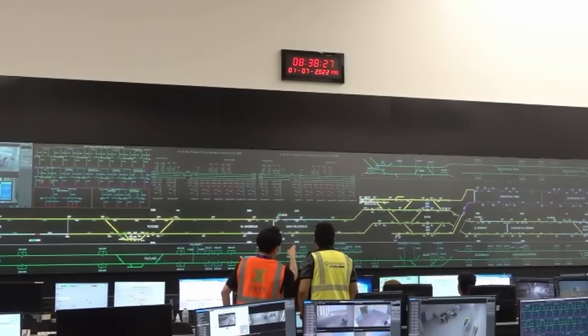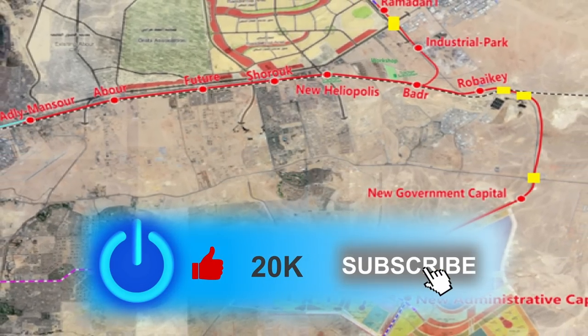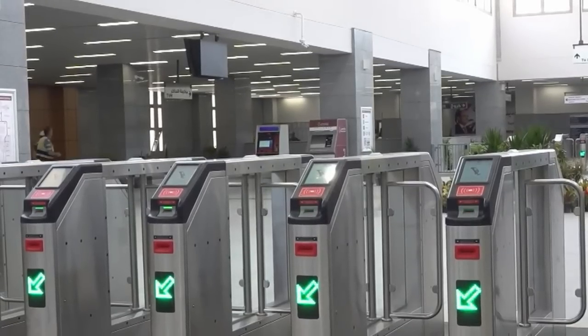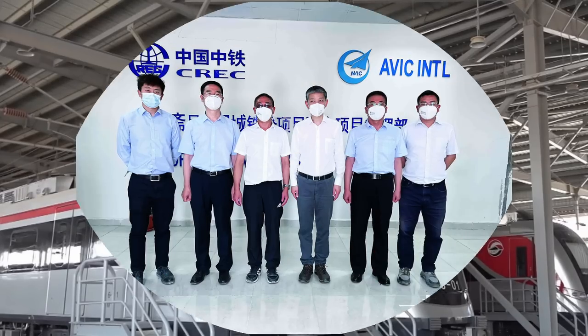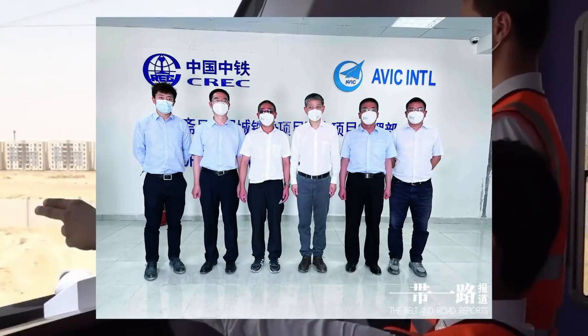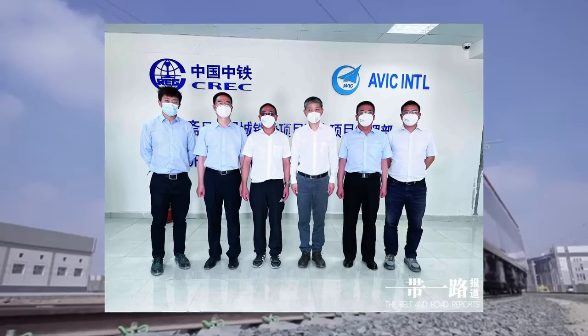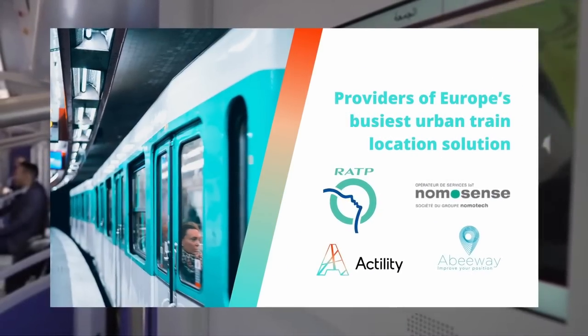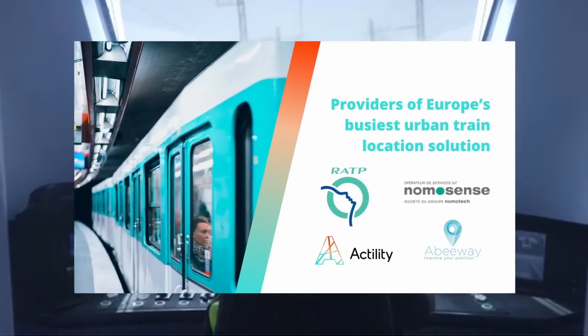When fully built, the system will have 16 stations and is expected to carry as many as 500,000 passengers a day. It is being built as a public-private venture by a consortium led by China Railway Group and AVIC International, another state-owned Chinese company. It will be operated by RATP, the French corporation that runs public transport in the greater Paris area and elsewhere.